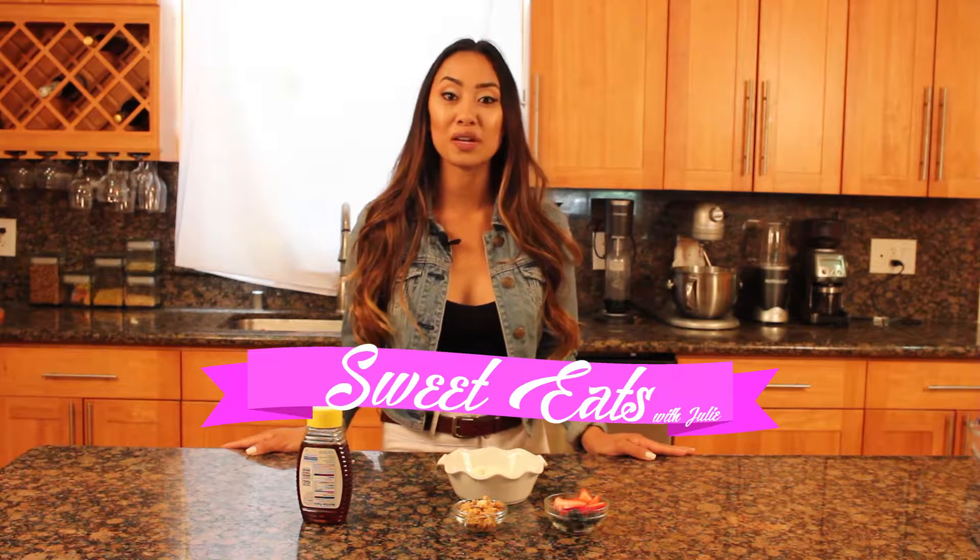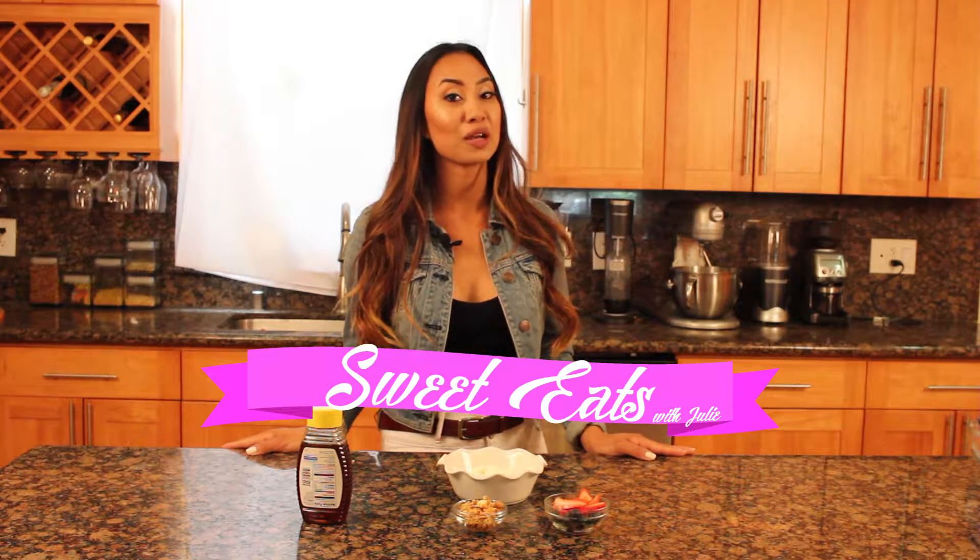Hi, welcome to Sweet Eats with Julie. Today we are making one of my favorite on-the-go breakfasts, my cottage cheese parfait.